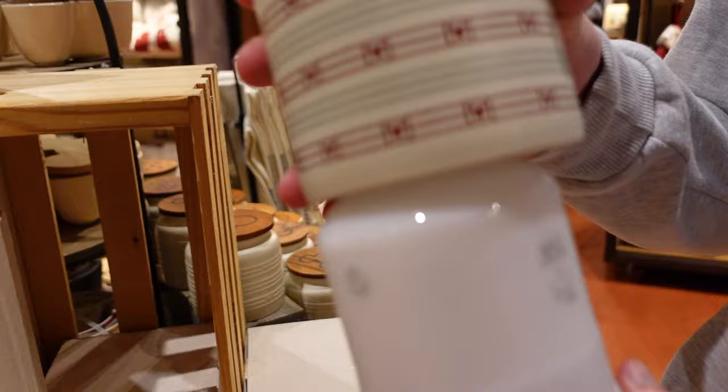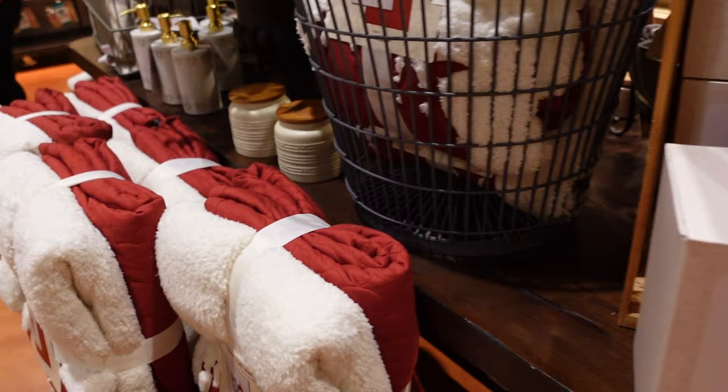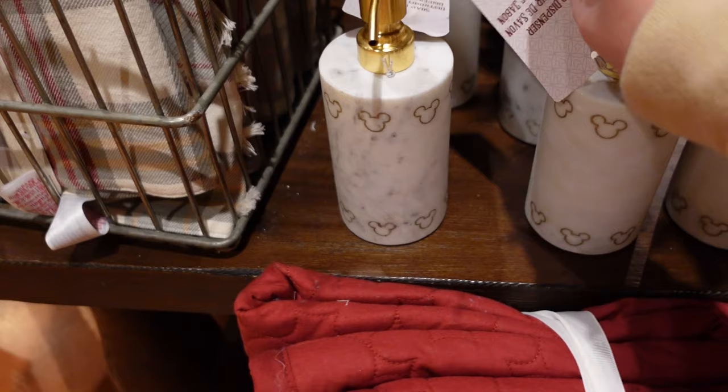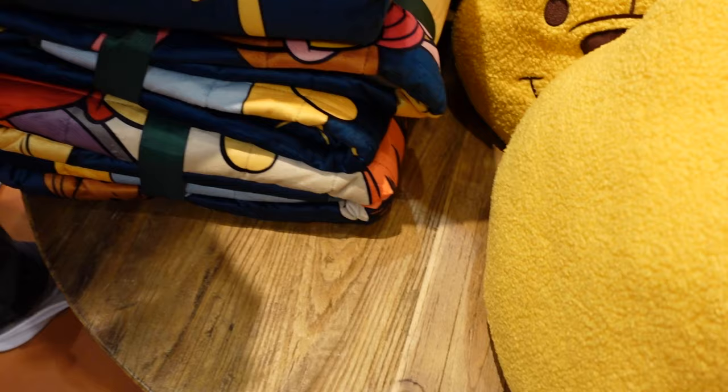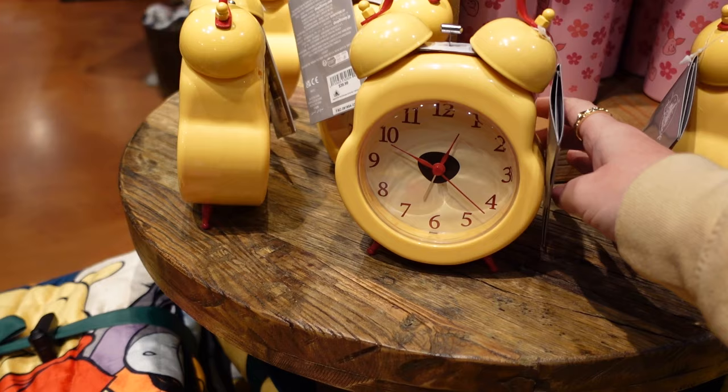What is it? It's a diffuser — so you'd fill it with water and can put essential oils in there to make the room smell nice. There's also a soap dispenser — $24.99. Look at the Mickeys! And look at this pillow — $44.99. Oh, he's really fluffy. Pooh Bear! And a Pooh Bear alarm clock — $39.99 for that one. There's a Piglet water bottle, and Piglet is the topper.